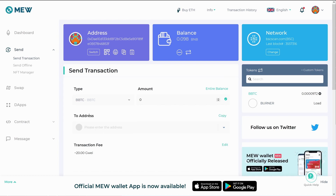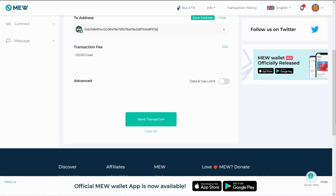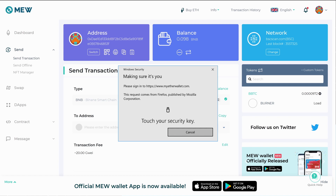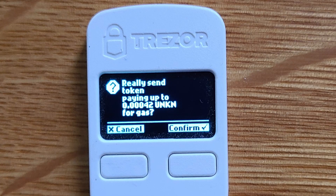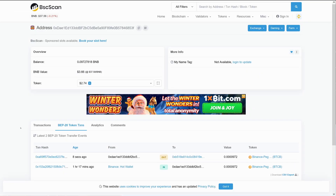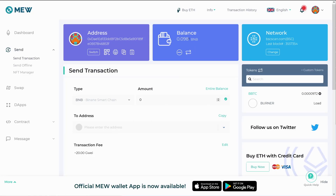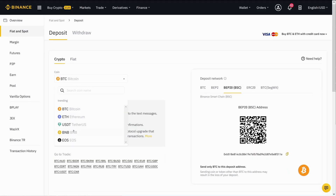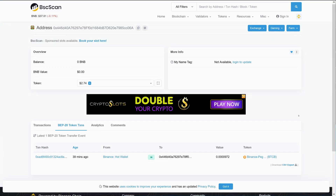We go to Binance, select the Bitcoin deposit address on the Binance Smart Chain, copy it, then go back to MyEtherWallet running on the Binance Smart Chain. We select BBTC — the token we added — send the entire balance to the Binance deposit address, and confirm the transaction. Note: on the Ledger it says 'sending Ethereum'; on a Trezor One or KeepKey it'll just say 'sending unknown UNK' — that's normal, just accept and send. Back on BSCScan we can see the transaction sending the Binance pegged BTC back to Binance. The token balance is now gone, and we can also send the BNB back to Binance.